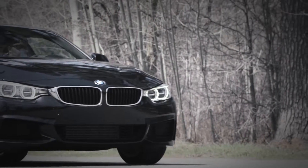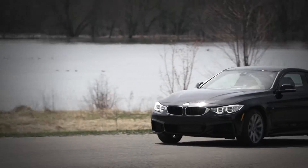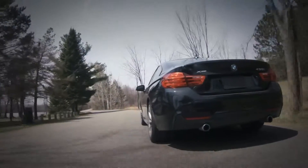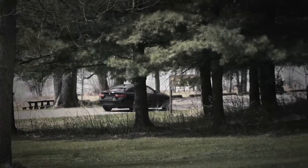All-wheel drive is available on both the 428i and the 435i. BMW offers several option packages, but the one we really recommend is the M package. For less than $2,000 it significantly ups the fun-to-drive factor.